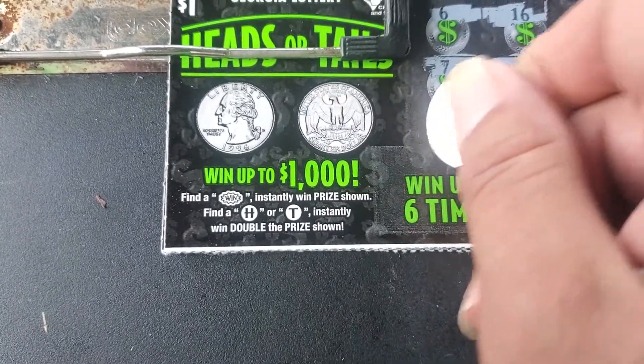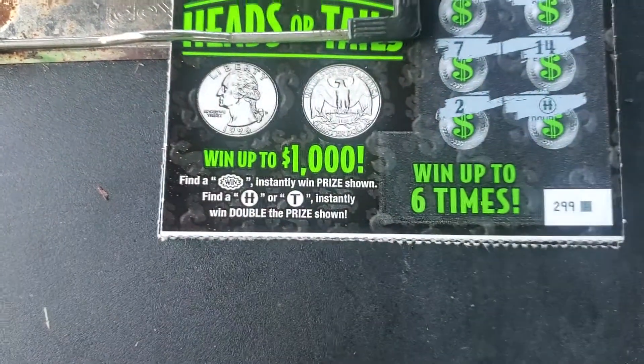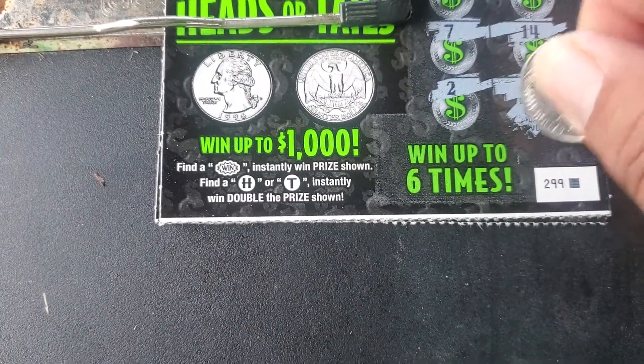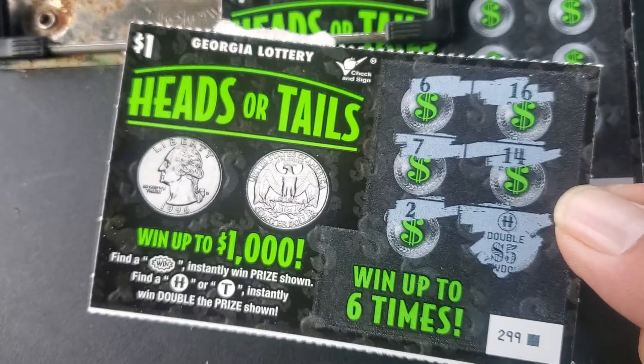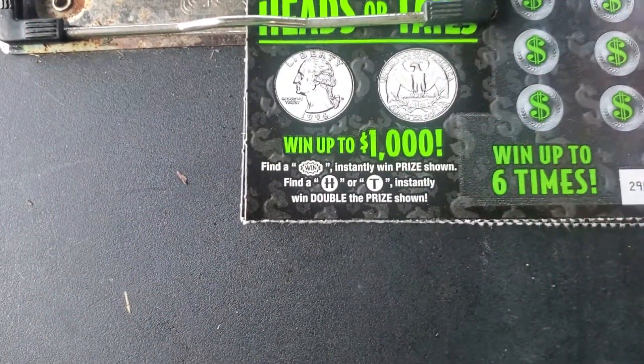This is actually the first five tickets. We got a doubler on the first one — double five is ten bucks. Very first ticket, nice! I like that, that's not bad. We got a double up already. These might be fun to play.